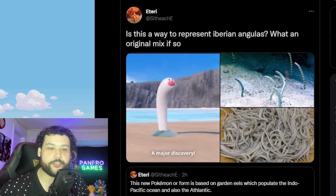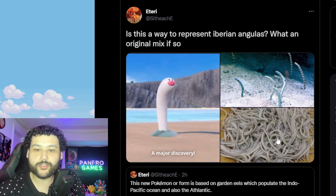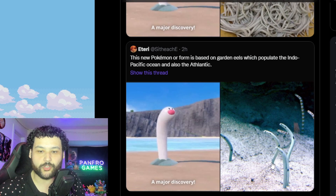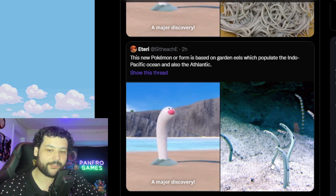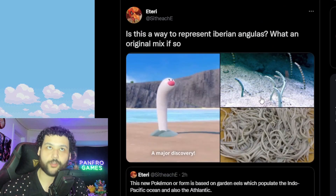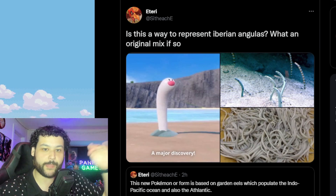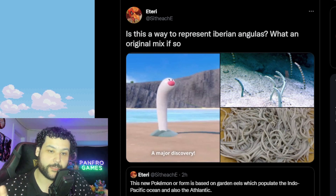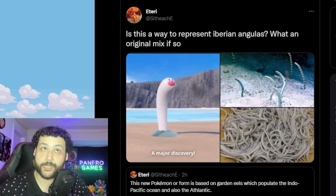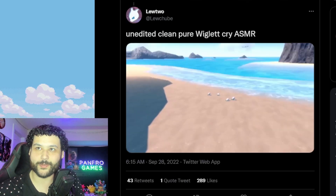We do know what it's actually based on in real life — it's an Iberian anguilla, essentially a creature that's sort of like an eel or snake but is a fish that lives at the bottom of the sea and in the sand. The fact that it has 'Iberian' in the name makes total sense because the Paldea region takes place in the real-life Iberian region of Spain and Portugal. Such a cute cry on this Pokémon — I'm a big fan overall.